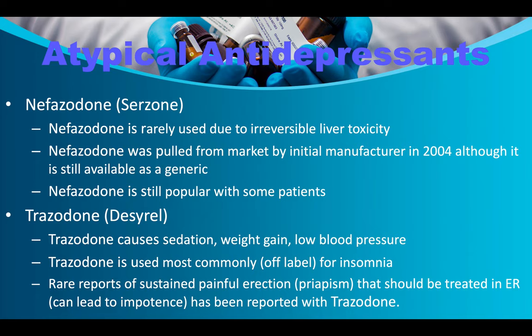Trazodone/Desyrel causes sedation, weight gain, and low blood pressure. It is most commonly used off-label for insomnia. There are rare reports of priapism (sustained painful erection) that should be treated in the emergency room, as it can lead to impotence and circulatory damage. Tricyclic antidepressants (TCAs) describe a group of drugs with similar structure and function. In 1958, imipramine failed investigation as an antipsychotic but was found to have antidepressant properties.